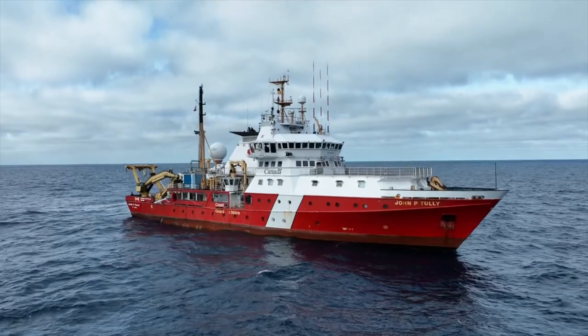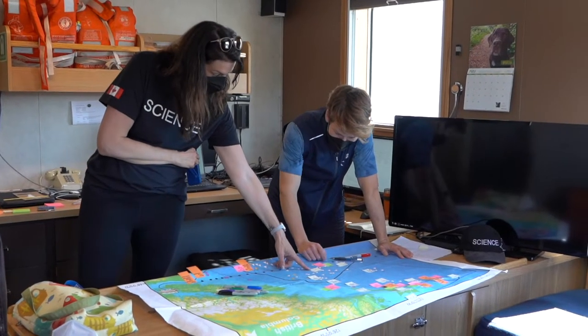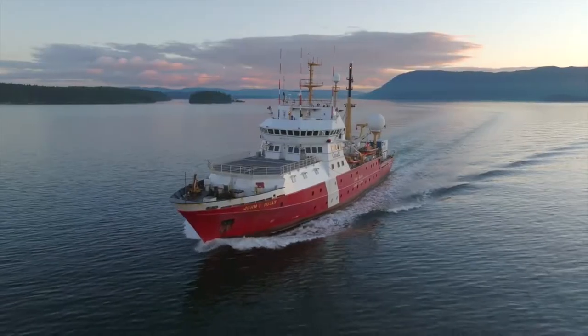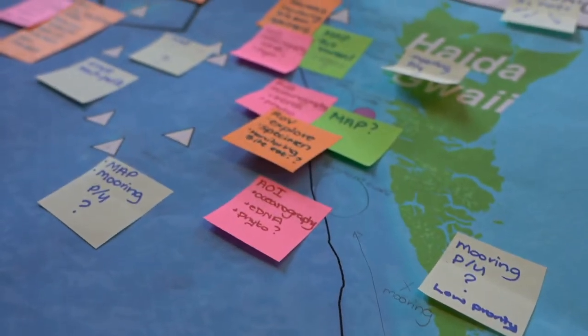The Deep Sea Diversity Expedition has returned from conducting science to support the multiple nations co-creating and co-governing marine conservation areas off of the Pacific Coast of Canada. We have a really cool trip up the west coast of Vancouver Island, and we're going to arrive at Haida Gwaii for some of our first dives at deep sea environments.